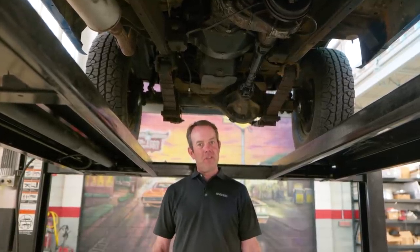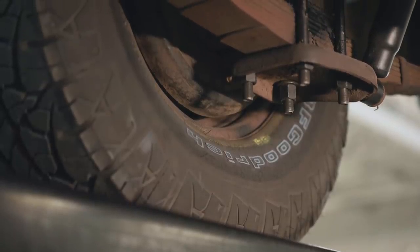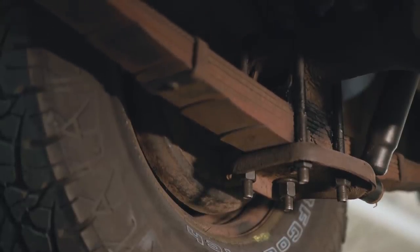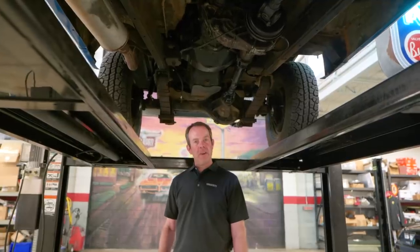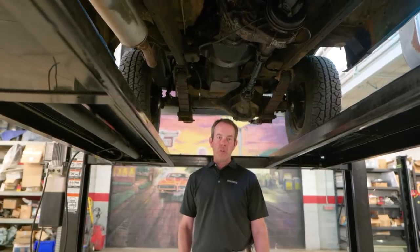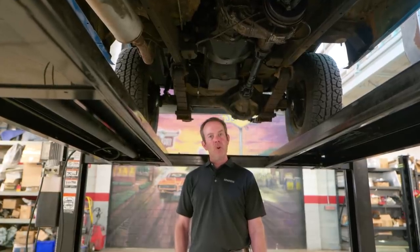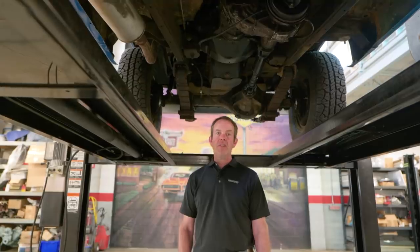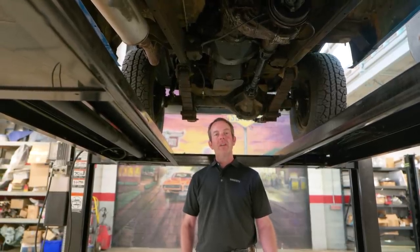Another thing to keep in mind: earlier FJ55s like this 1974 model do have four-wheel drum brakes. A lot of these have been converted to disc brakes from a later model FJ, which is a completely fine upgrade and does help safety. But they also work really well with drum brakes, so don't be turned off if it has four-wheel drums. Toyota engineered these to work very well just the way they left the factory. Drum brakes have gotten a bad rap, but they still work perfectly fine and in many cases work better than disc brakes, especially off-road or going through water, mud, or snow.